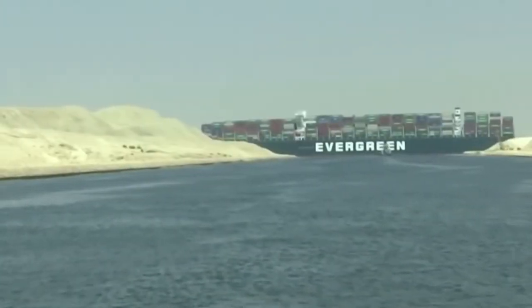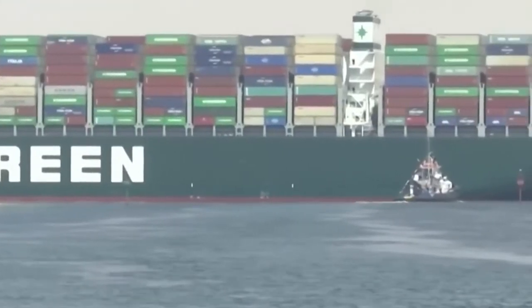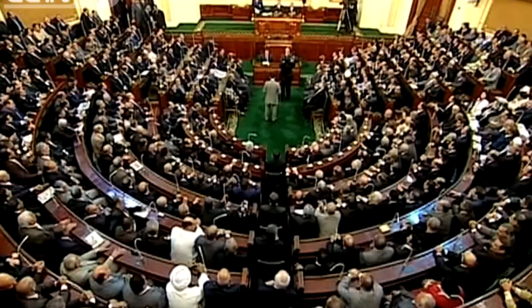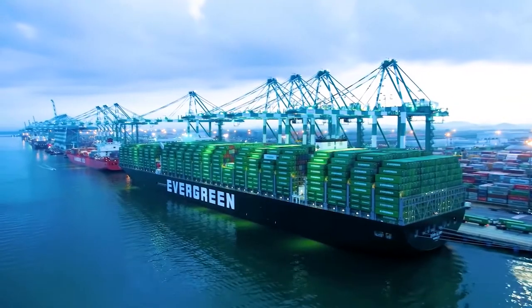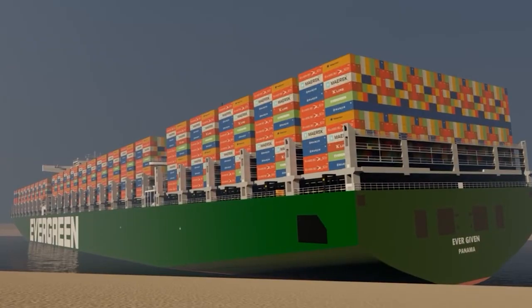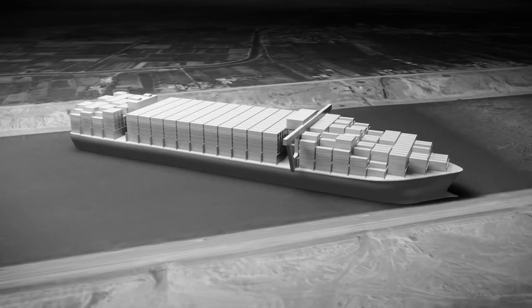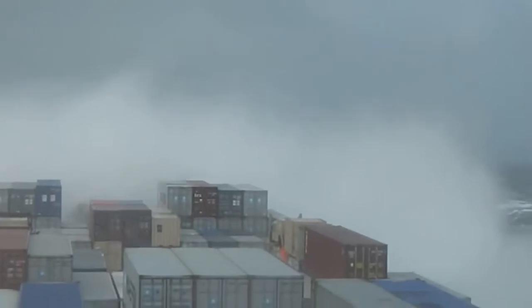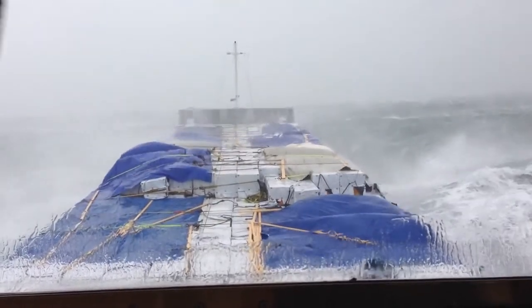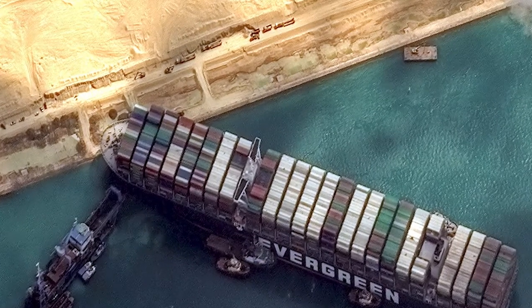The grounding of the Evergreen in Egypt's Great Bitter Lake pressurized several authorities answerable to the government for identifying the cause. It is certain that if the ship had carried less weight, it would never have met the accident — which is why it was badly sagging in the waterway between mud and showed no signs of improvement for days. The initial reports didn't settle on a specific reason — whether blackout, high winds, thunderstorm, or Egypt's Kamsin — to avoid quarrel among the people.